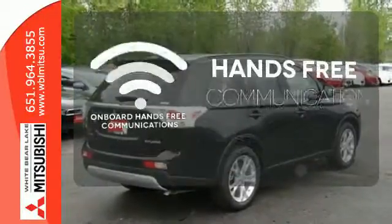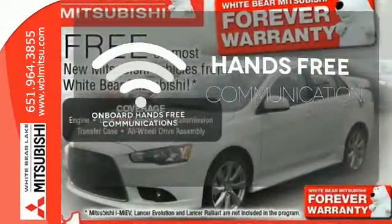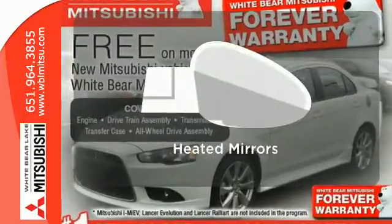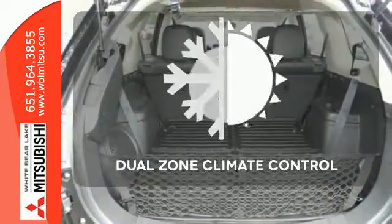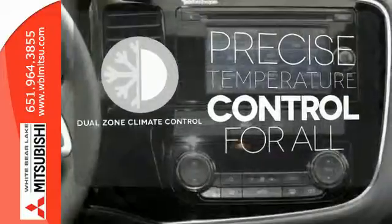Activate your drive with your voice thanks to onboard hands-free communications. The heated mirrors let you see behind you without all the work. No one will complain about the temperature with a dual zone climate control.